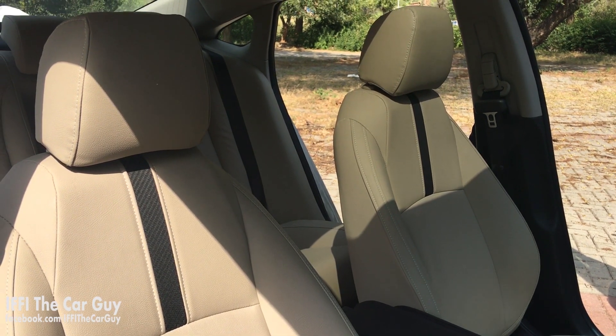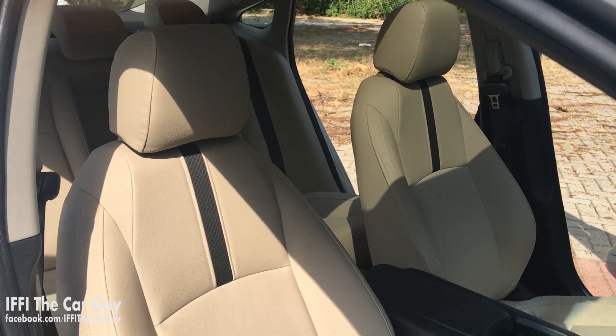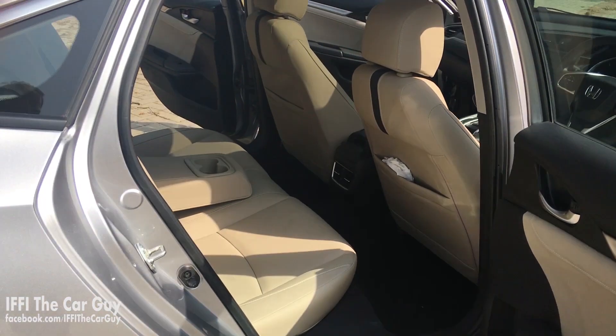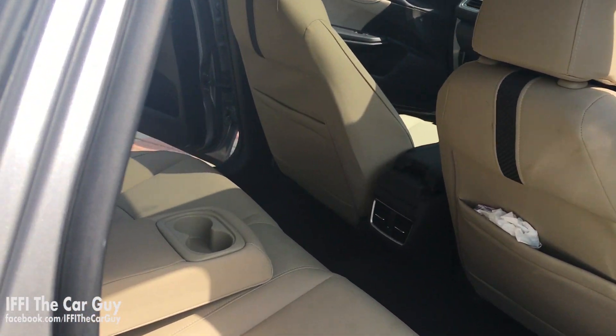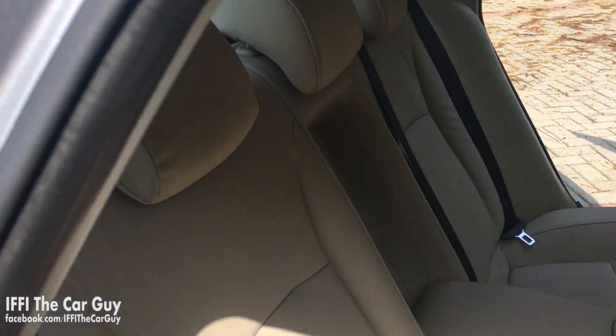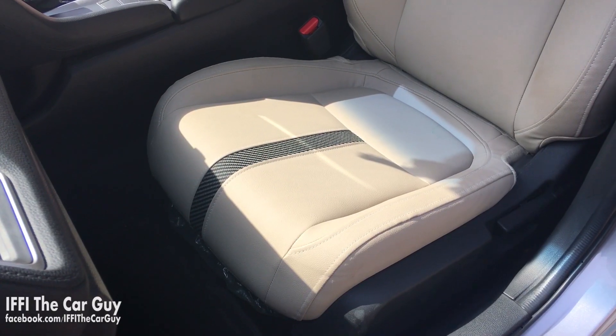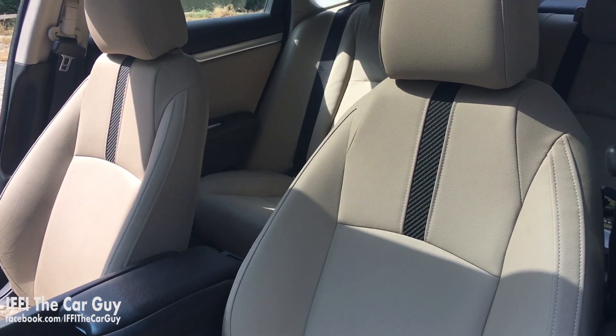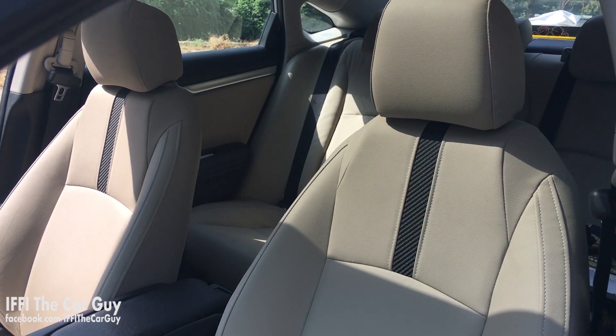This new Civic is bigger than the previous model and now boasts best-in-class interior volume. Not only is it roomy but the redesigned interior is enveloped in fine materials, though the quality of leather and some plastic bits inside is not so good. However, the beige leather seats use an appealing black accent strip down the middle which looks nice.